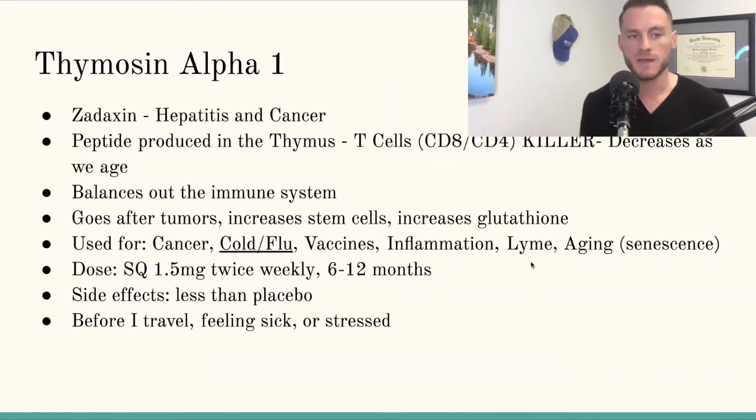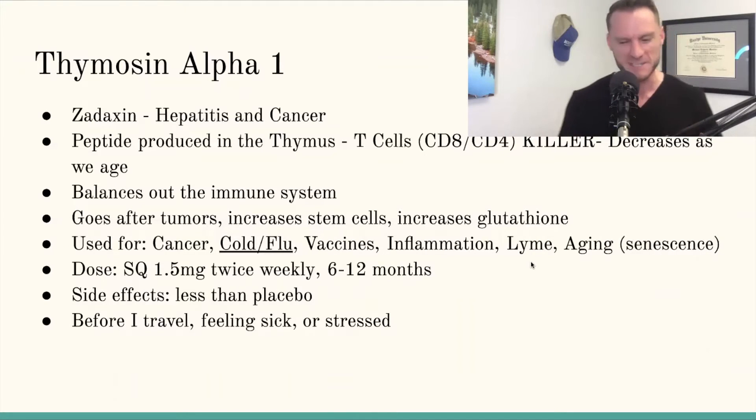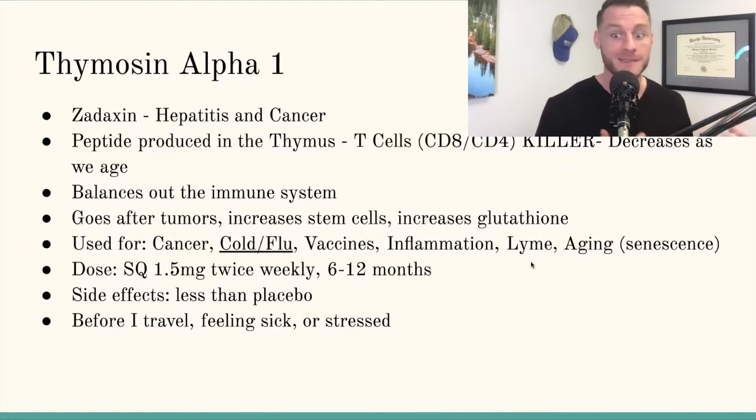Your thymus produces immune cells — T cells in particular — and Thymosin Alpha 1 is a peptide that tells the body to produce these. Thymosin Alpha 1 is a molecule that is actually a drug that's FDA-cleared and is being used for hepatitis and cancer. The thymus produces white blood cells, T cells in particular — CD8 and CD4 — your killer cells and helper cells. Your killer cells are basically your immune system that go after and kill the bad guys.